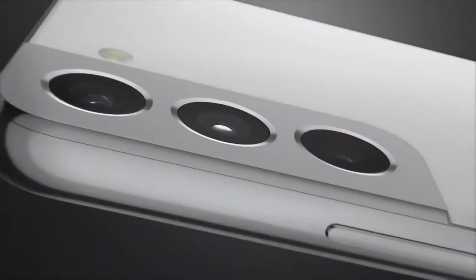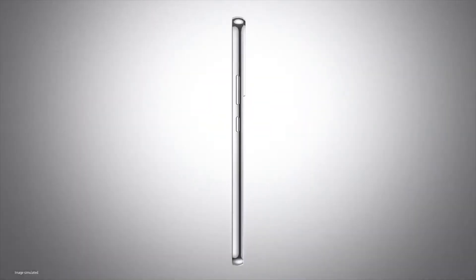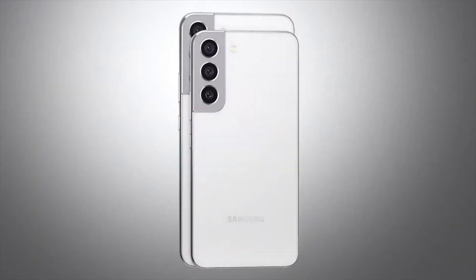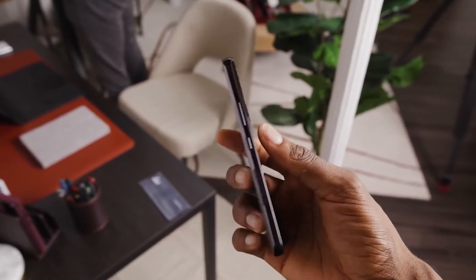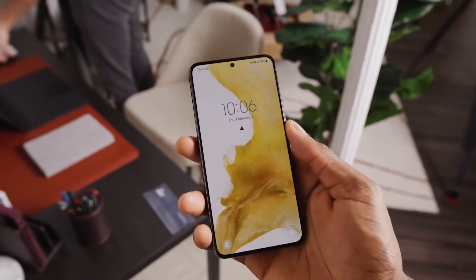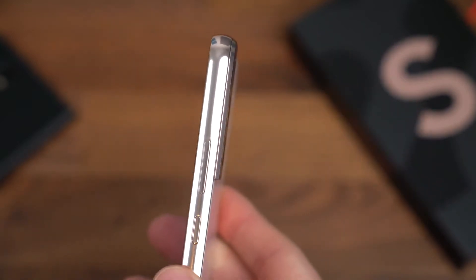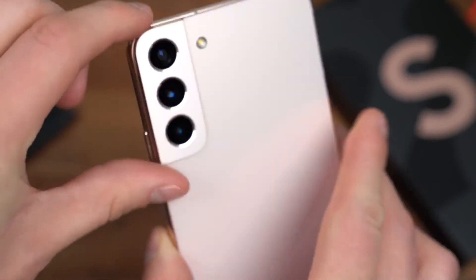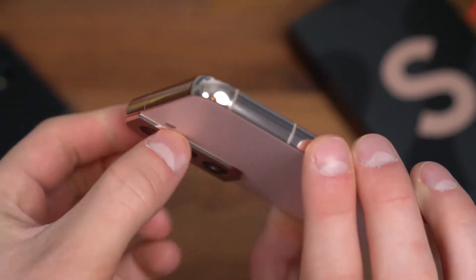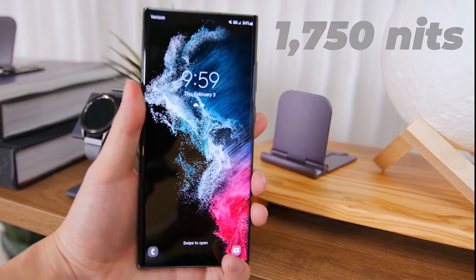The designs are actually very similar to each other, with the S22 having a slightly smaller 6.1-inch display compared to the 6.6-inch display on the S22 Plus, both having adaptive 120Hz refresh rates. Both have flat AMOLED 2x displays with slightly flat edges, similar to what we see on the iPhone 12 and 13 — if you can't beat them, join them.